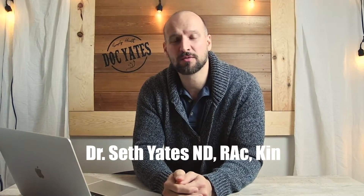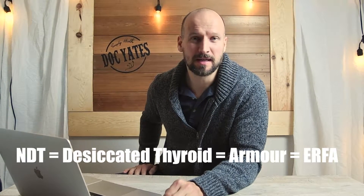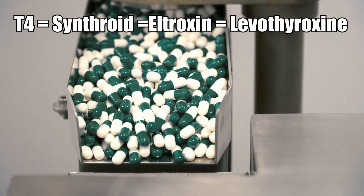and today we're going to talk about treating patients with natural desiccated thyroid. Natural desiccated thyroid, often called NDT for short, is made from thyroid from cows and pigs. This is opposed to the synthetic thyroid T4, which is typically called Synthroid or L-thyroxin. So let's talk about treatment with desiccated thyroid, and I'll go through all the pros and cons.